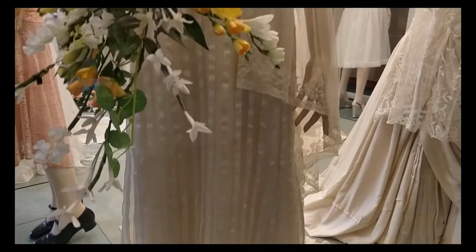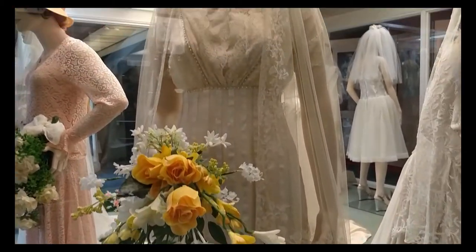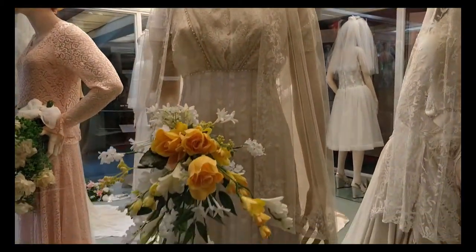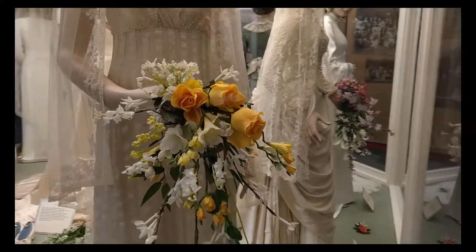1923. This gown of pure silk and satin, reminiscent of Pride and Prejudice, was worn by a London bride in 1923.